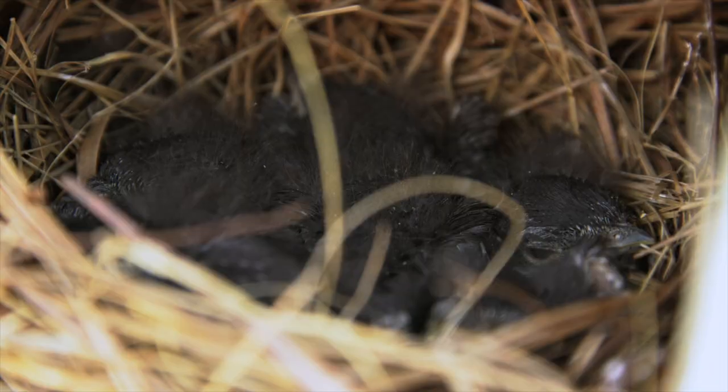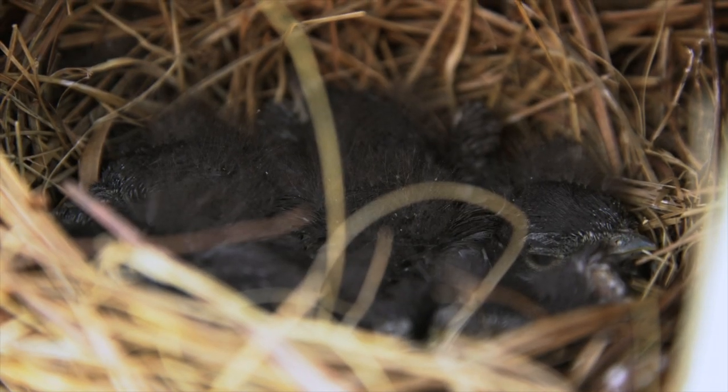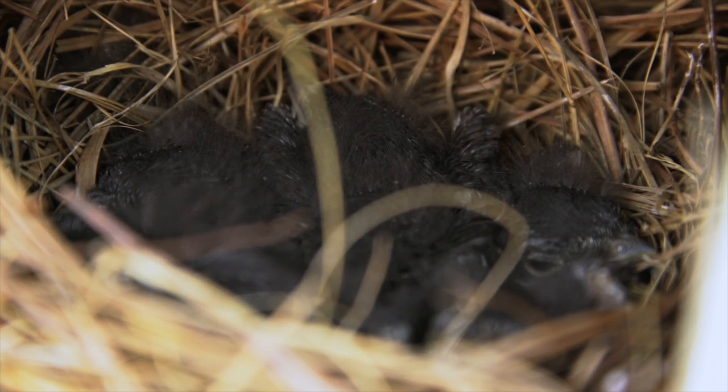After the eggs are hatched, both the male and female participate in feeding the young clutch, and they'll feed them for anywhere from 17 to 21 days, after which they'll fledge from the box. Both parents then participate in feeding the young for several weeks after they leave the box.